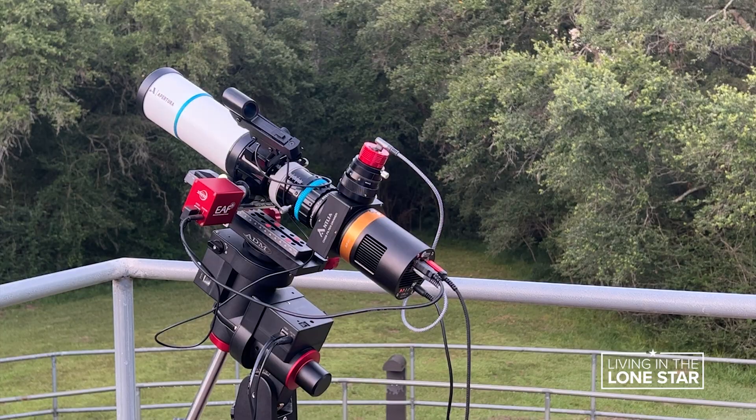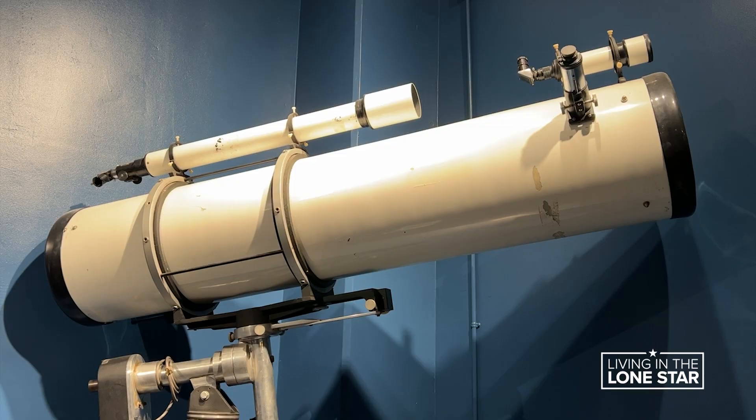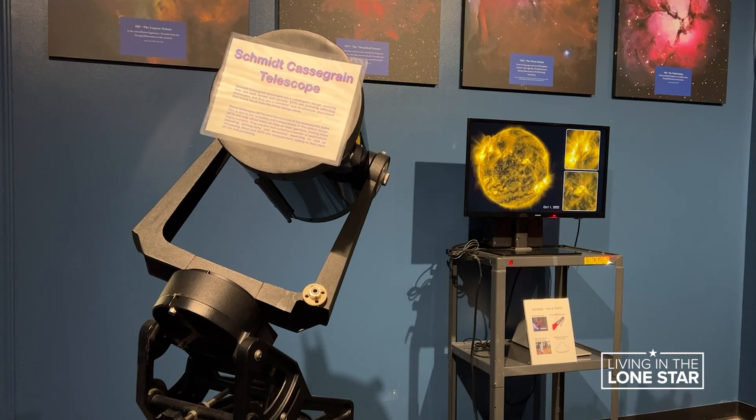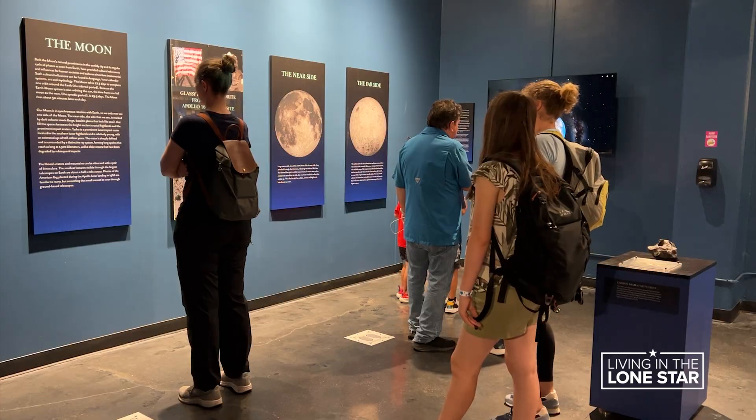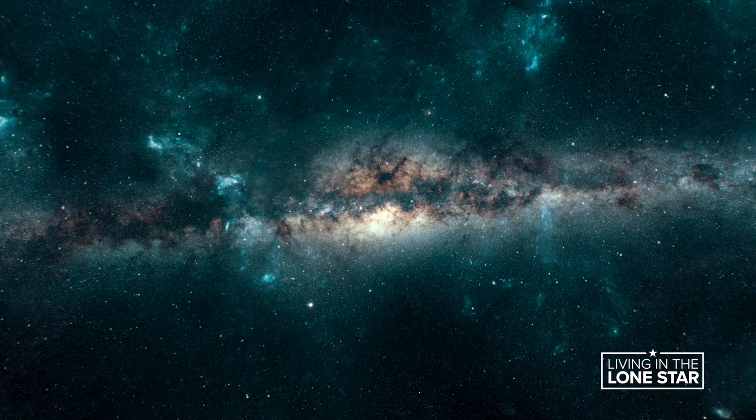More than just a collection of telescopes, the observatory is a gateway to understanding the vast mysteries that dot the night sky, which you can learn more about in the exhibit area. Make it a day — come out to Brazos Bend State Park, come to us at night, and look at the stars.